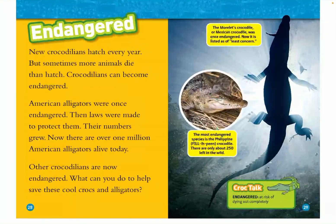Endangered. New crocodilians hatch every year, but sometimes more animals die than hatch, and crocodilians can become endangered. American alligators were once endangered, but then laws were made to protect them and their numbers grew. Now there are over 1 million American alligators alive today. Other crocodilians are now endangered. What can you do to help save these cool crocs and alligators?